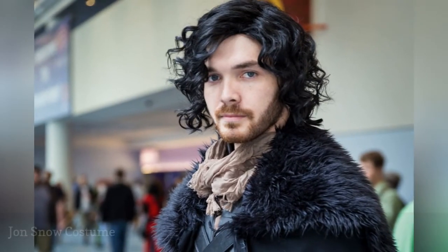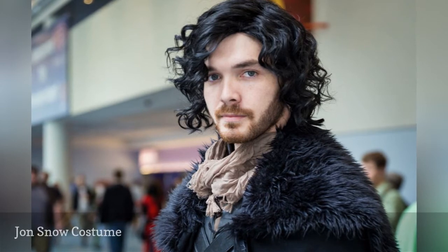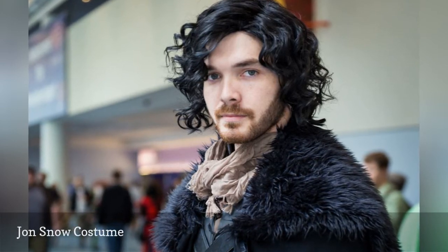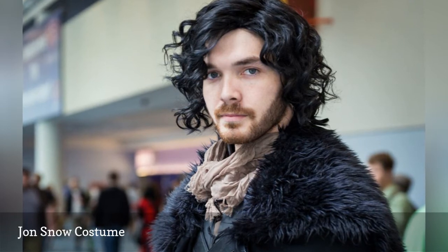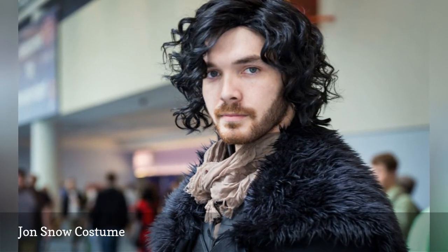Get ready to bend the knee as Jon Snow this Halloween. The main element in this DIY get-up is the black cloak. To make it yourself, attach a faux fur collar to an inexpensive robe or cape.